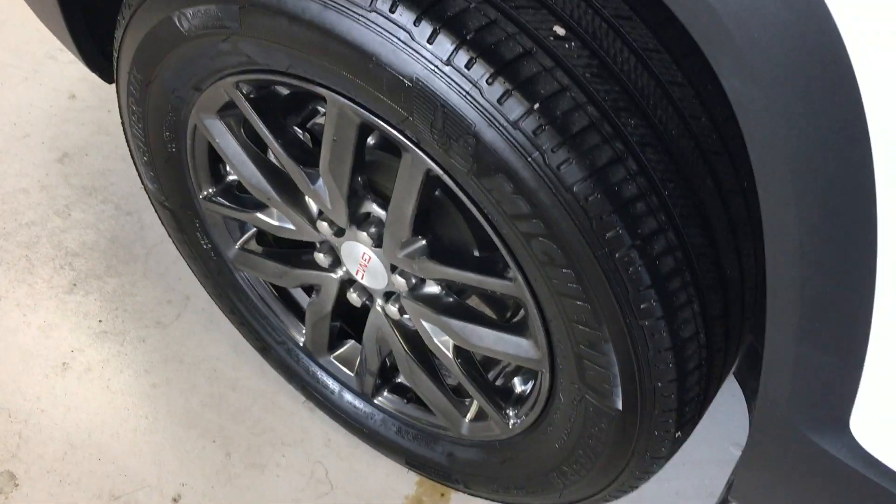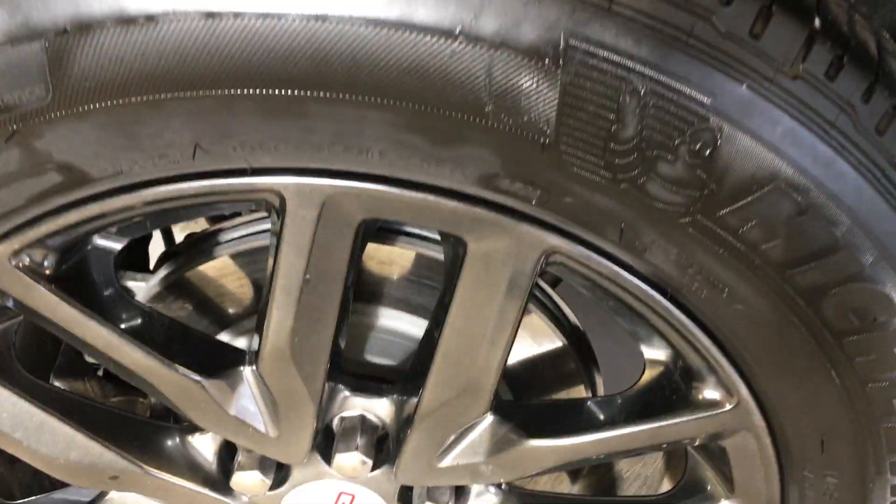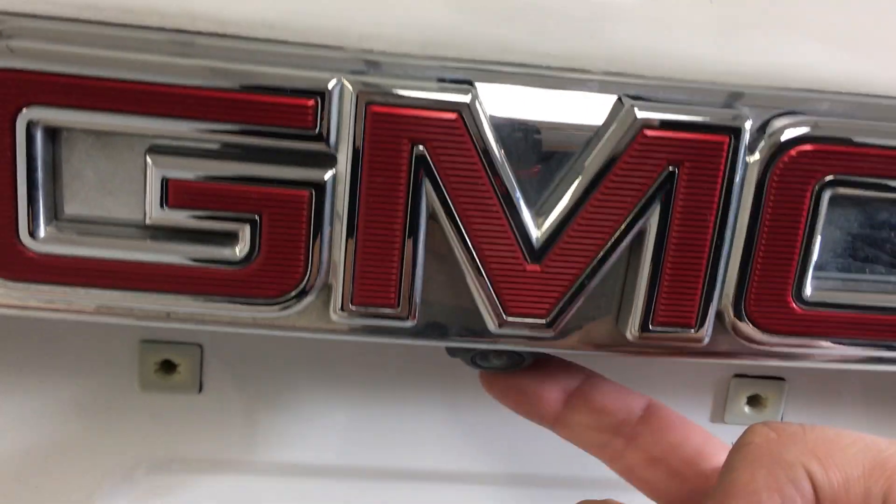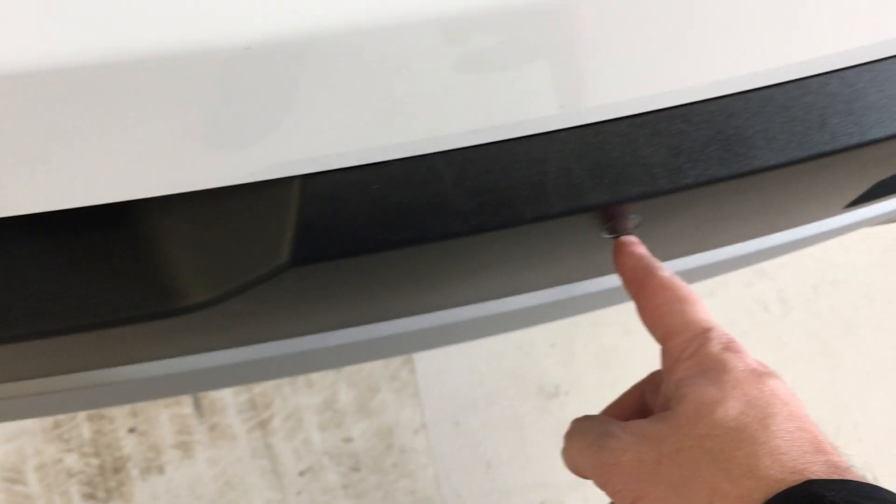Looking at the back you can see the matching sport wheel — about the same tread depth on those Michelins. Again, the rear rotor is resurfaced as well. Continuing around to the back, you can see of course it's an all-wheel drive Acadia. It has the backup camera right there and integrated ultrasound sensors.